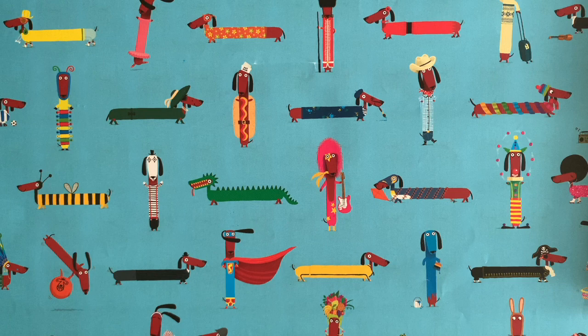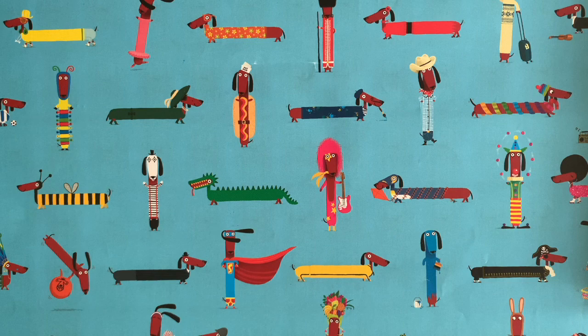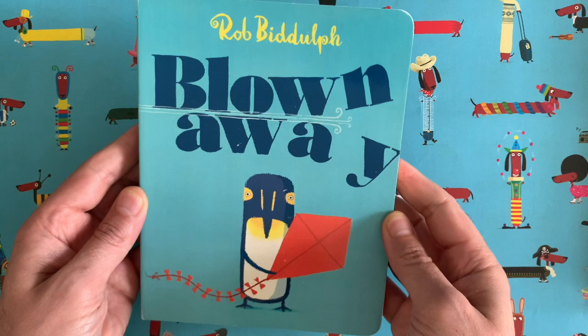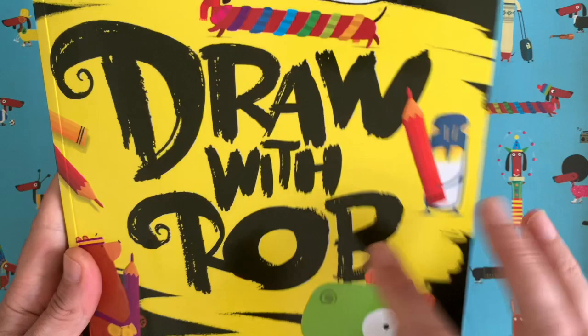My name is Rob Biddulph — there's a picture of me with my dog Ringo — and I am a children's author and illustrator. You might know me for books like Blown Away, my very first picture book with HarperCollins, which won the Waterstones Children's Book Prize. Maybe you've seen Dog Out, all about a sausage dog who doesn't fit in with the other sausage dogs.